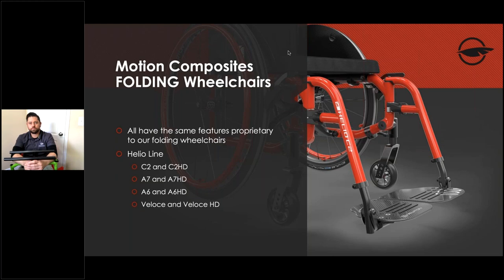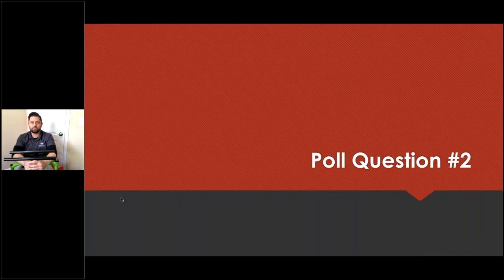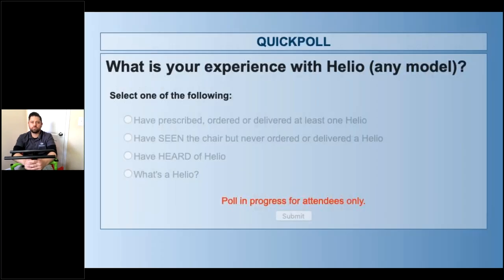We're going to talk about our folding wheelchairs today. All chairs share proprietary features — whether you're looking at the C2, the carbon HD, the A7, A7 HD, A6, A6 HD, Veloce, or Veloce HD. The core technology is consistent across the entire Helio line.